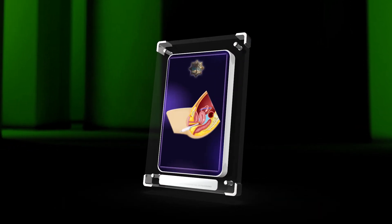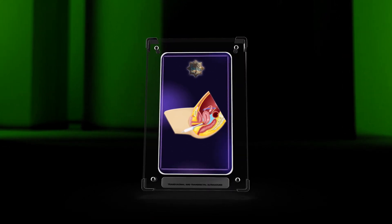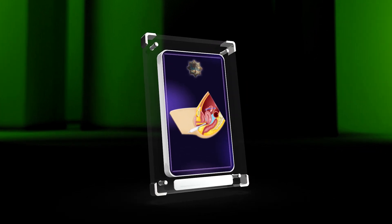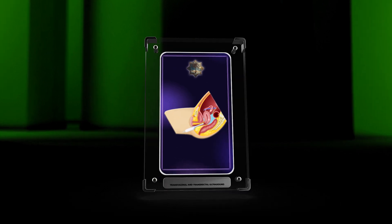Transvaginal and transrectal ultrasound are essential for evaluating and managing pelvic pathologies. Understanding their purpose, techniques, and applications is crucial for providing optimal patient care. Continuous learning and staying updated on advancements in ultrasound technology further improve patient outcomes.